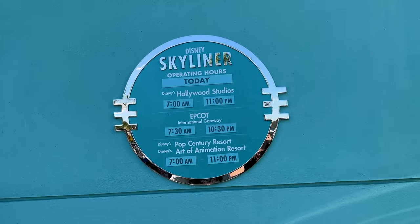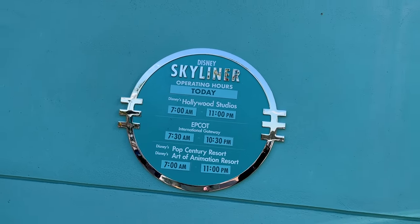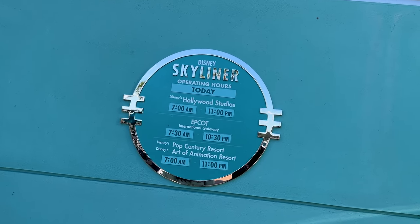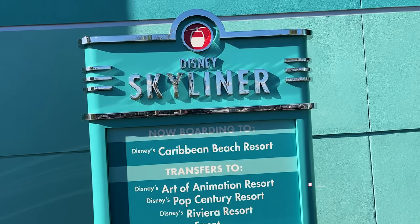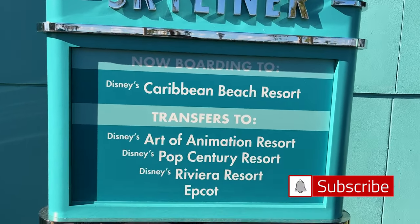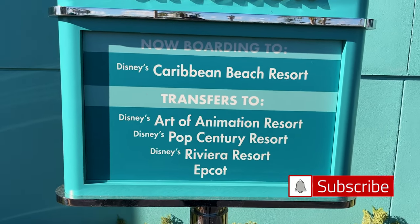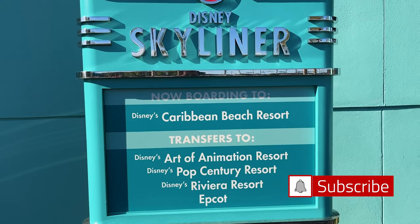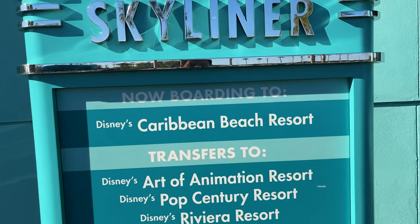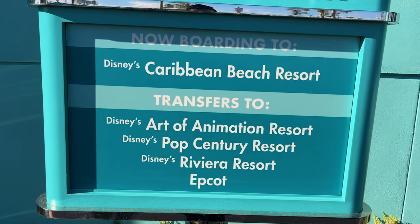You can board the Skyliner from Disney's Hollywood Studios, Epcot, Pop Century, and Art of Animation, but I'm at Hollywood Studios so I'm going to board it from there. From Hollywood Studios, when you board the Skyliner it will take you over to the Caribbean Beach Resort, and then you transfer to the rest of the resorts. But today we're going to go all the way to the Art of Animation and Pop Century — the Valley Resort — and then we'll go backwards from there.